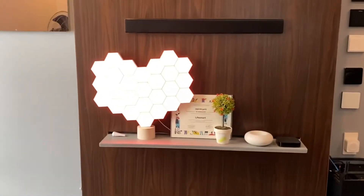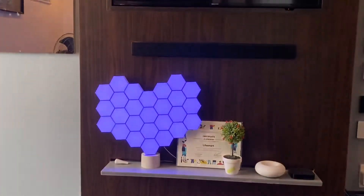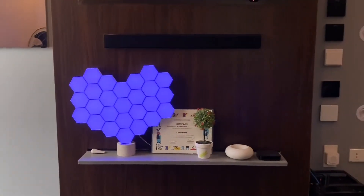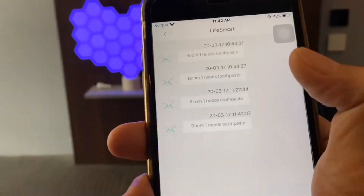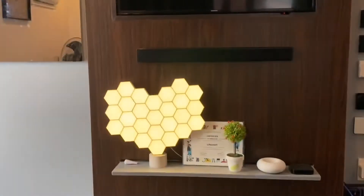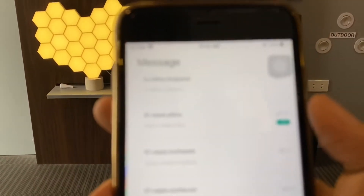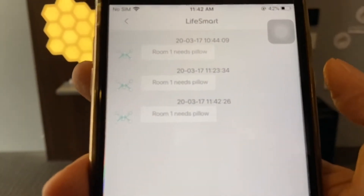Let's give it a go. Hey Google, I need a toothpaste. So it has now turned to blue and we also got a notification that the room needs a toothpaste. Hey Google, I need a pillow. And again, the light has turned to yellow and we got a notification on the app that room number one needs a pillow.